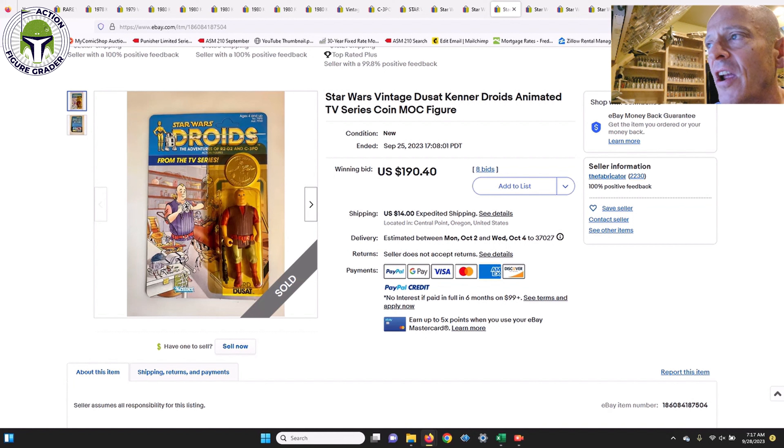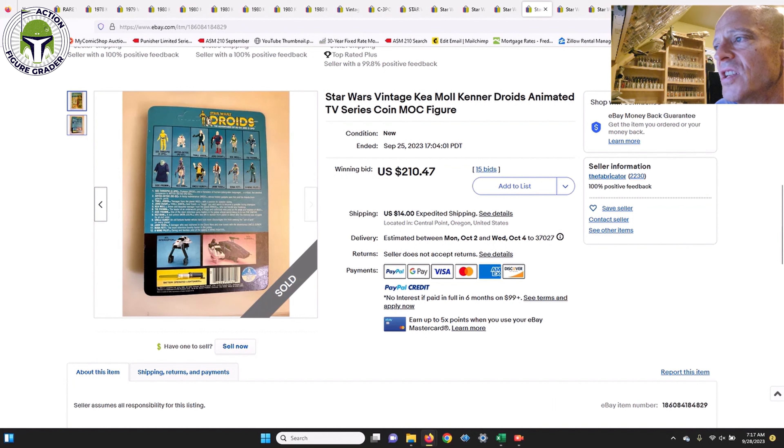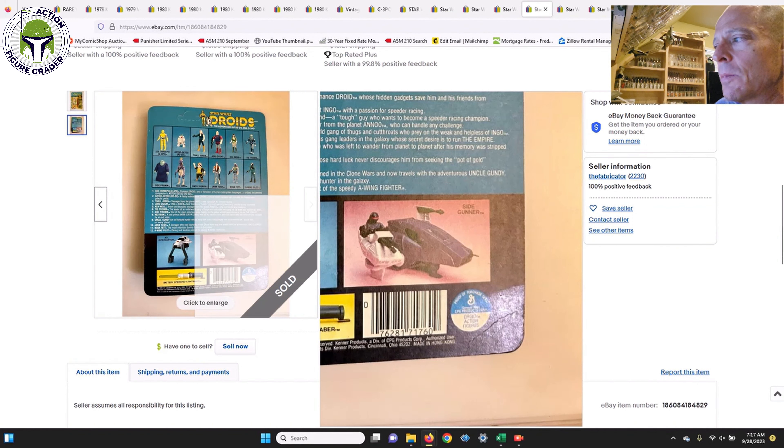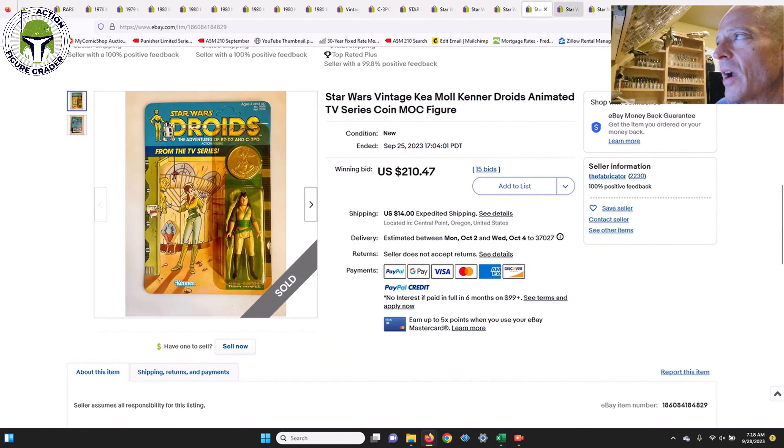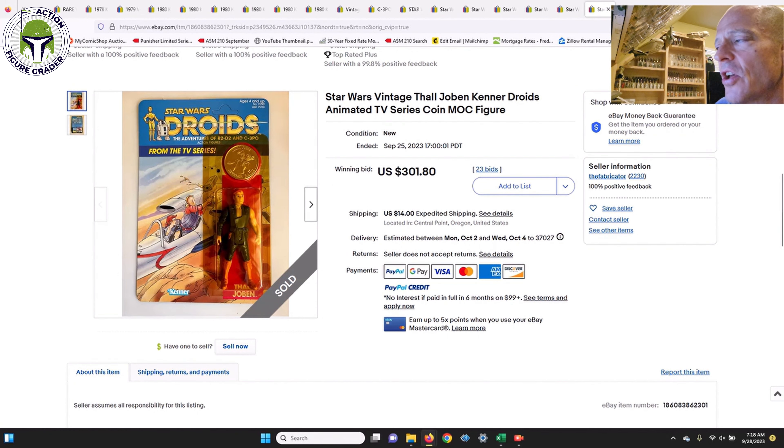This seller had a number of Droids card backs. Jord Doucet sold for $190.40 — pretty good value, very heavily yellowed but unpunched and the card was in immaculate condition. Kea Moll, unpunched on the U.S. Droids card back, sold for $2,104 — a bargain given how good the card back was, with only one very light spider vein near the proof of purchase. Kez-Iban was punched with two price stickers but $270 was another good value; people want Kez-Iban because he has the same blaster used for Luke Stormtrooper. Foul Joben went for $301.80, unpunched, in beautiful condition.